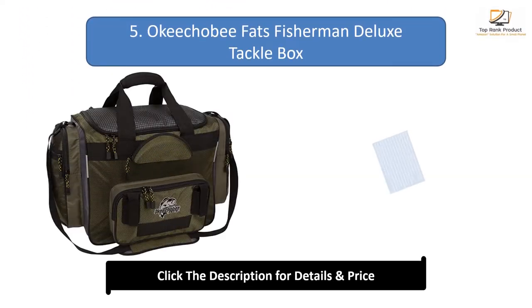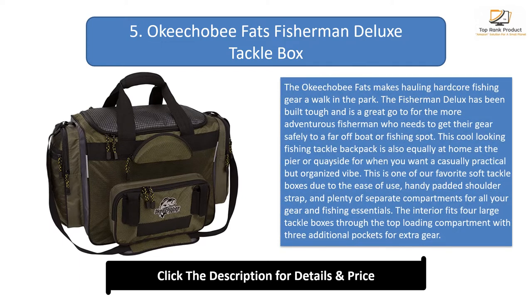Number 5: Okiko B Fats Fisherman Deluxe Tackle Box. The Okiko B Fats makes hauling hardcore fishing gear a walk in the park. The Fisherman Deluxe has been built tough and is a great go-to for the more adventurous fishermen who need to get their gear safely to a far-off boat or fishing spot.